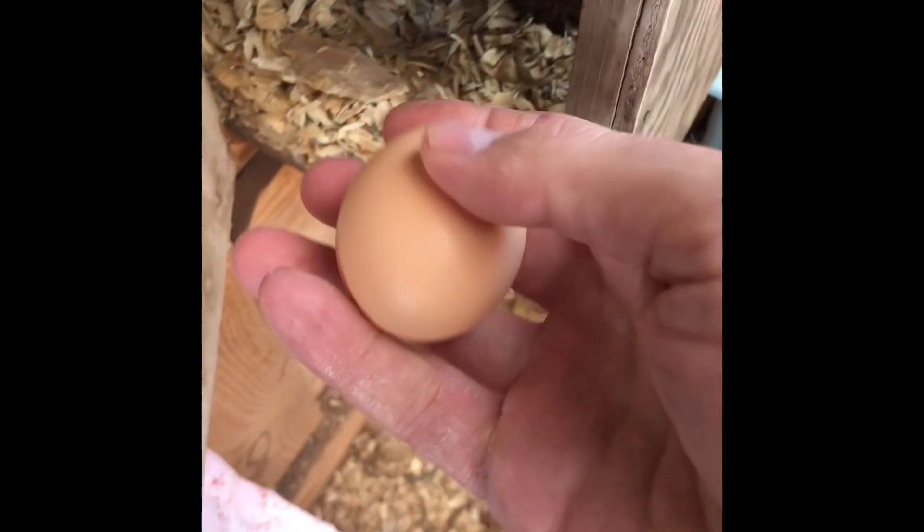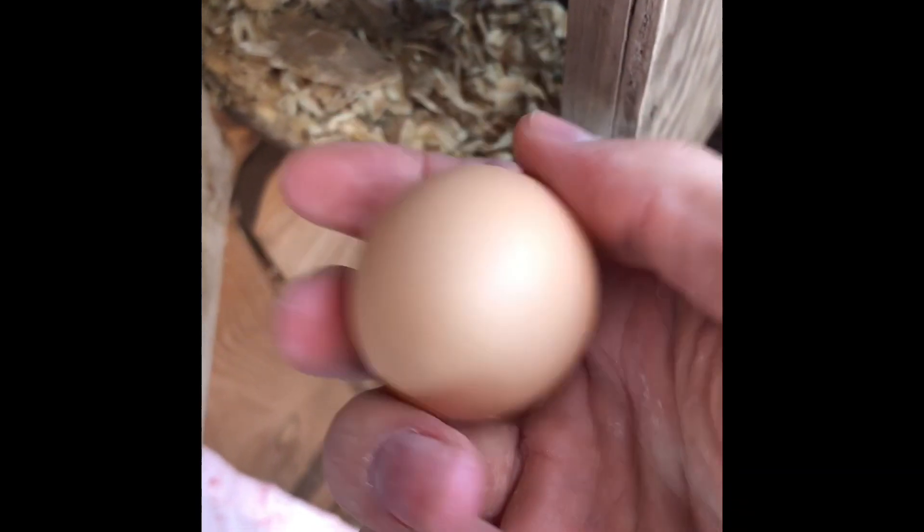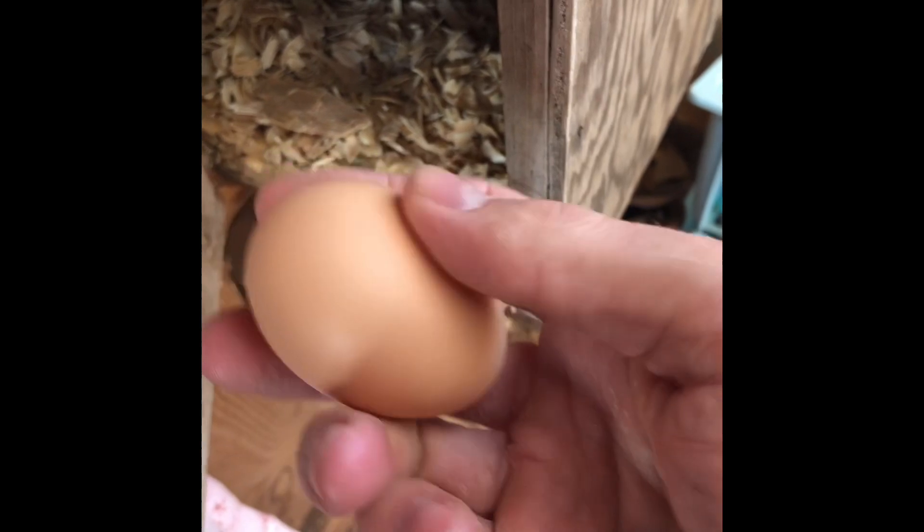For 20 hens — one, two, three, four, five, six, seven — actually pretty good for the day. Most of ours don't lay every day in the wintertime. In the summertime out of 20 hens we'll probably have 15 eggs a day.